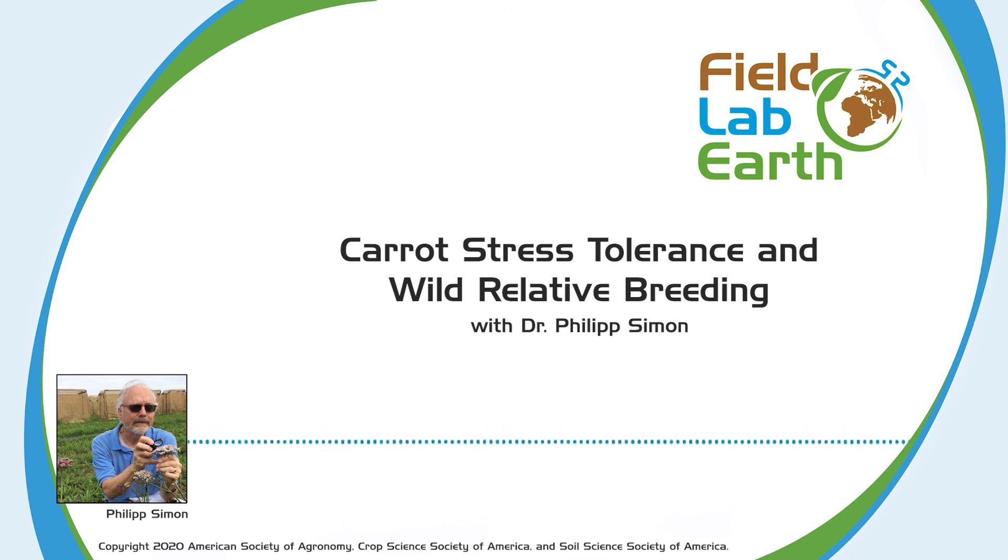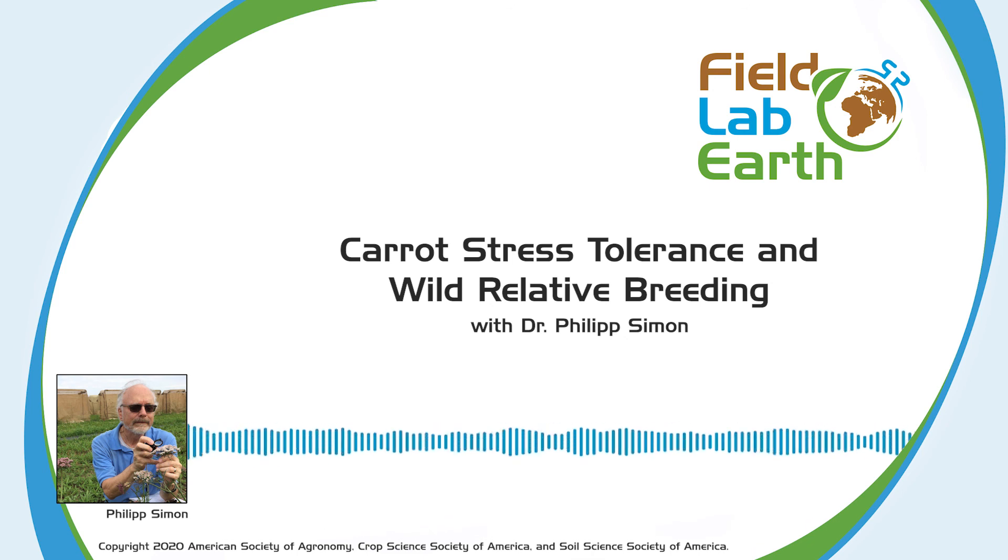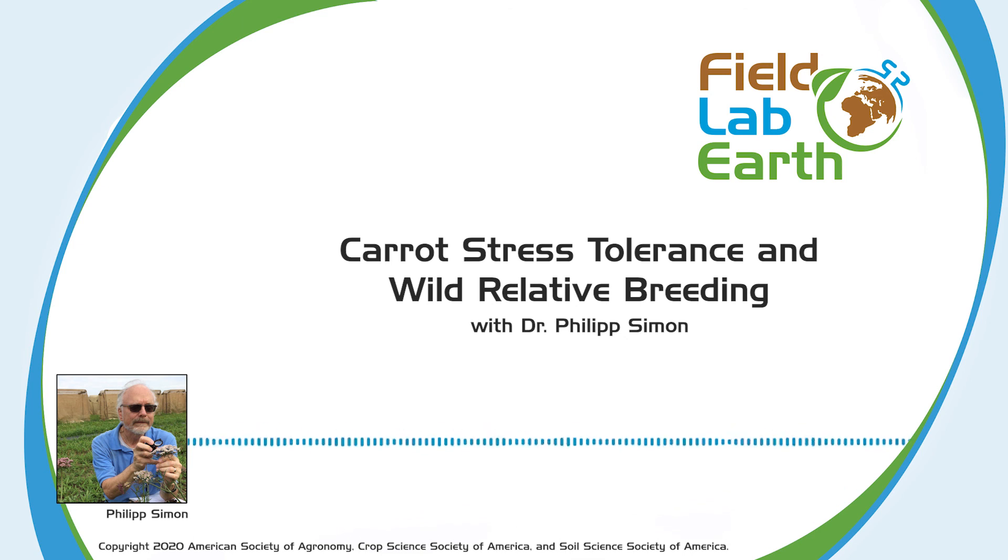Thank you for listening to Field Lab Earth. You'll find a link to today's paper and other resources in our show notes or on our website. If you have any questions, comments, or recommendations for show topics, please contact us at podcast at sciencesocieties.org or on Twitter at Field Lab Earth. If you'd like to hear more content like this, please subscribe and don't forget to rate and review us on Apple Podcasts, Podchaser, Stitcher, or anywhere else you find your podcast. This podcast is a joint production of the American Society of Agronomy, Crop Science Society of America, and Soil Science Society of America. Special thanks to Lobo Loco for the use of their song Spook Castle on the intro and outro of our show.